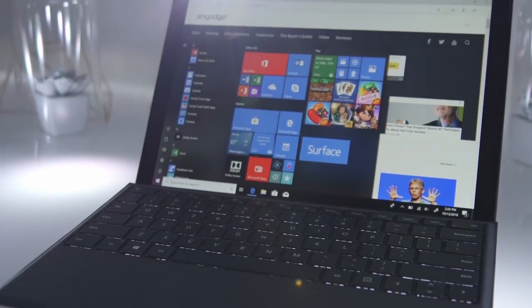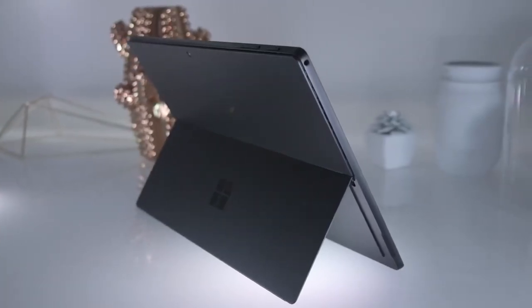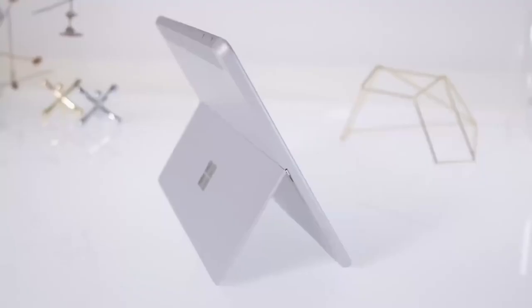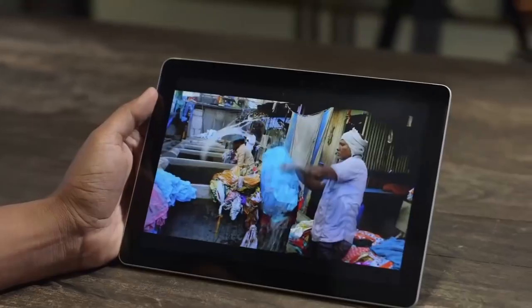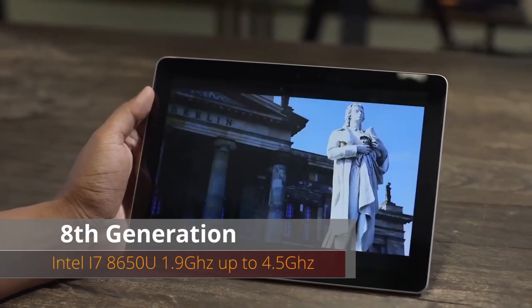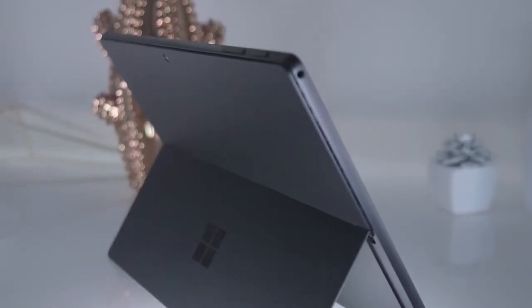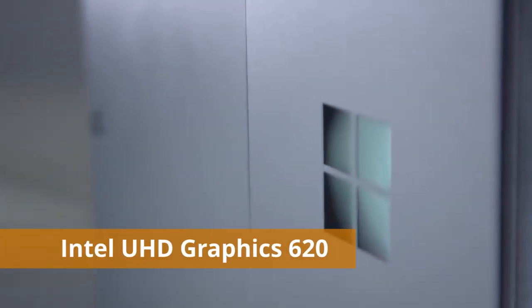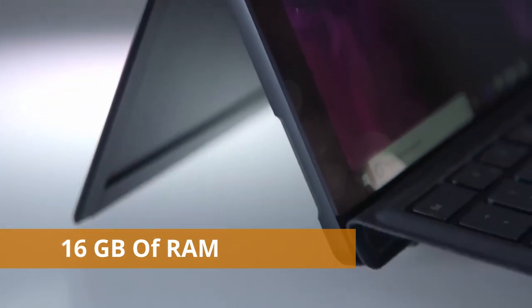Coming in at number two is the Microsoft Surface Pro 6 — the best two-in-one laptop option. If you want something that works as both a tablet and a laptop with full mobility, this is the best option. The processor is an eighth-generation Intel i7-8650U at 1.9 GHz up to 4.5 GHz, or there's also an i5 version. Graphics is Intel UHD 620.